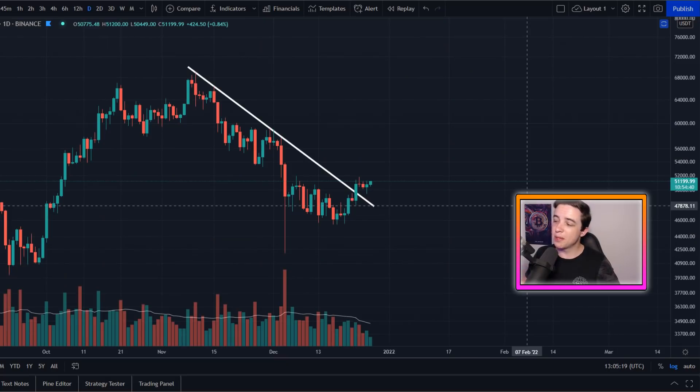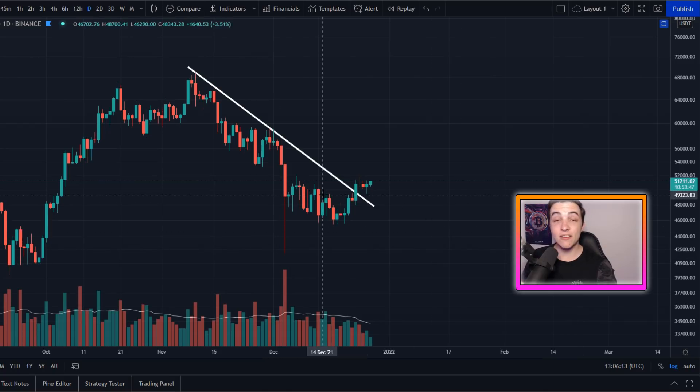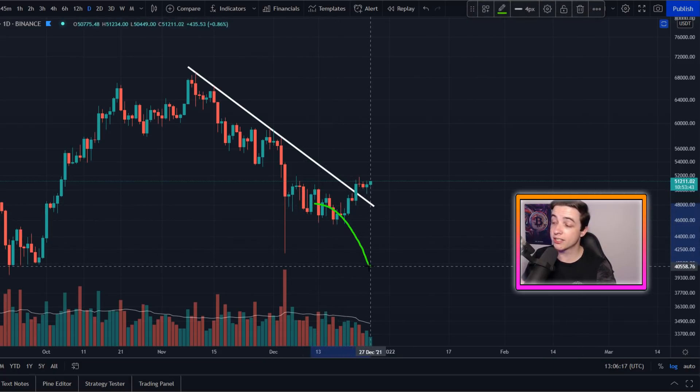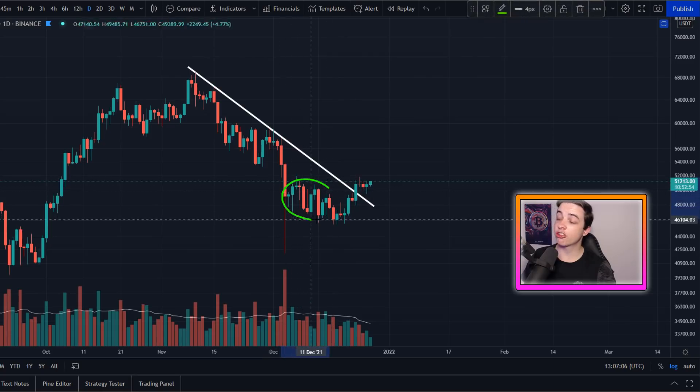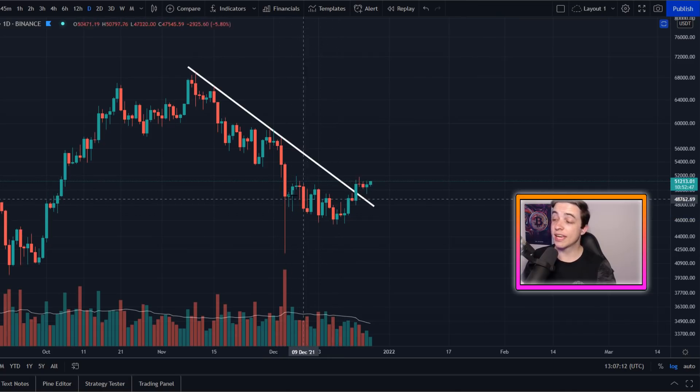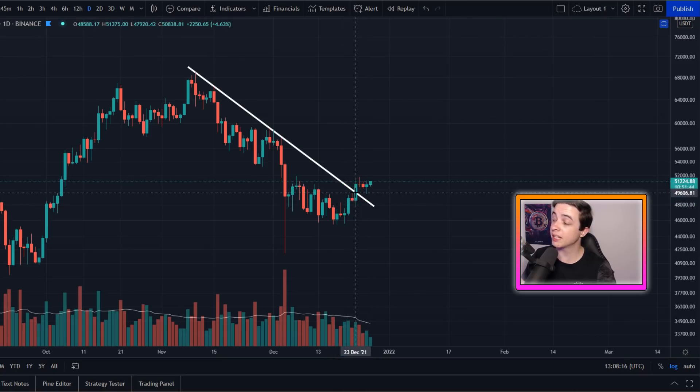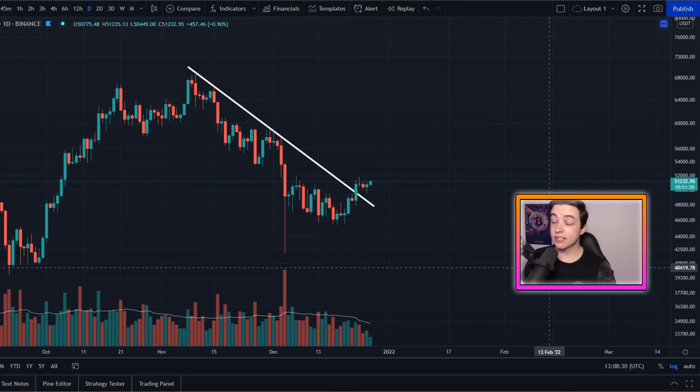Another bullish pattern for Bitcoin is this bump and run reversal pattern on the daily timeframe. We've been talking about this exact pattern on the channel for around two weeks now, even when we were sitting in extreme fear and everyone was looking at lower prices. I was reassuring you that that bearish price action was only temporary, and that has now resulted in Bitcoin breaking above this line of resistance coming in at approximately 49,500.